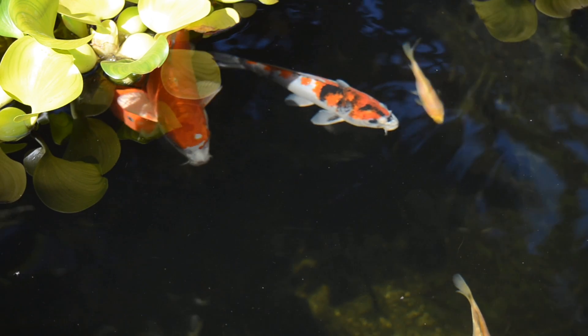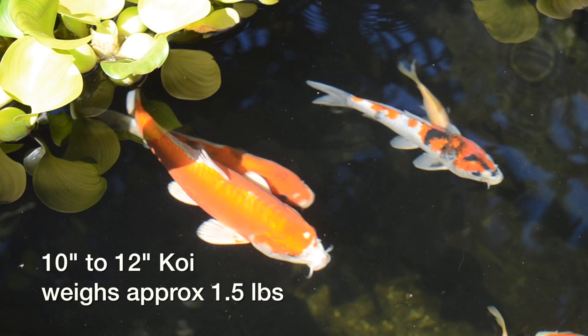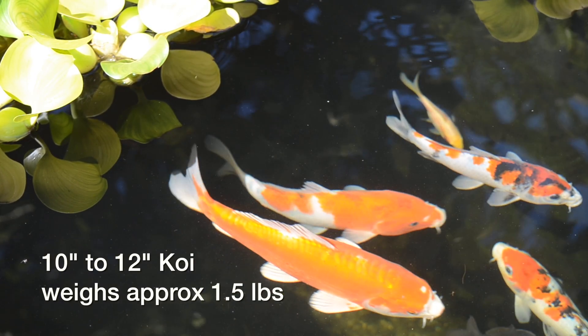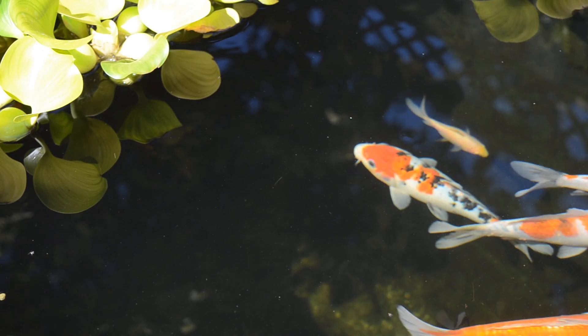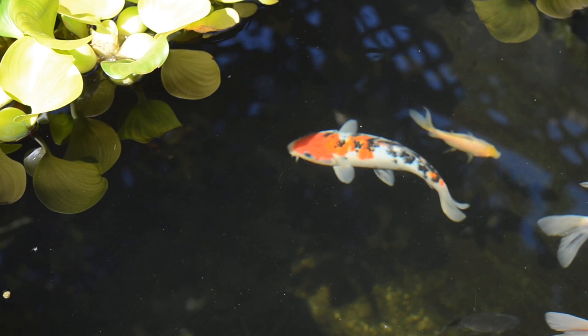For those that don't want to take their fish out and weigh them, what would a 10 to 12 inch koi weigh? A 10 to 12 inch koi would generally be about a pound and a half or so. It depends — the females are usually a little more robust, so they might weigh a little more, upwards of two pounds depending.